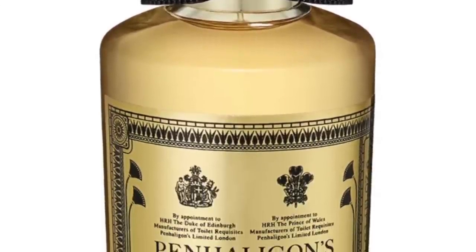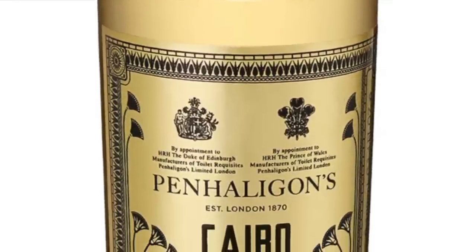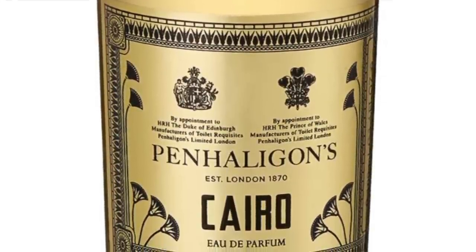Up until Babylon came out, Cairo had really won me over. Cairo definitely has the rosiness that Babylon doesn't have. It's a great smelling fragrance. Cairo from the house of Penhaligon's.